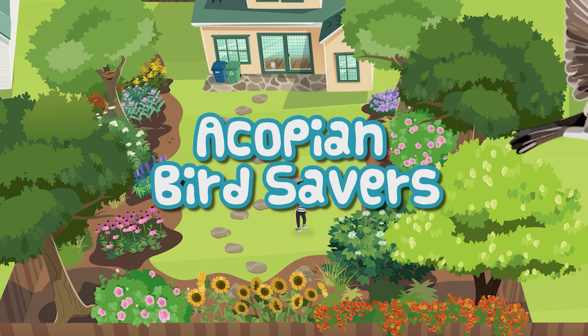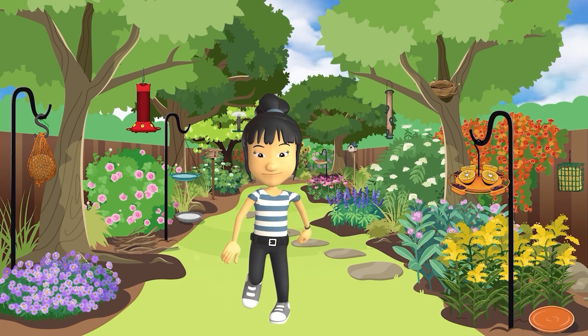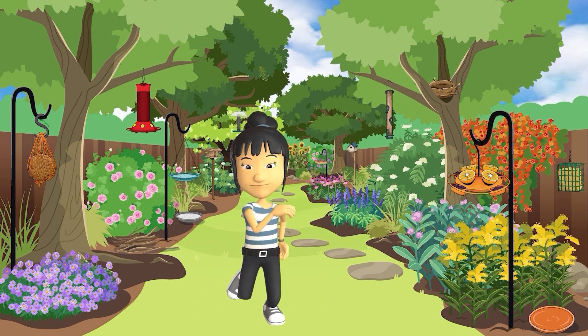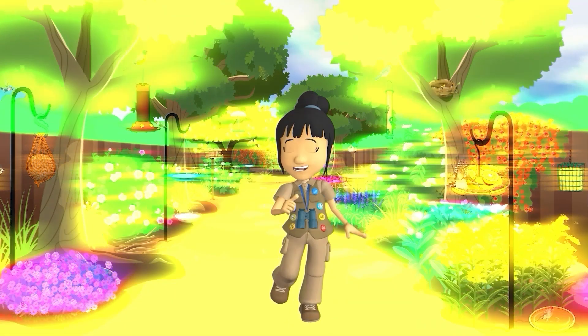Let's do our part to help birds thrive. We can make our yards come alive. Hi there! My name is Brooke. Welcome to my homegrown National Park.